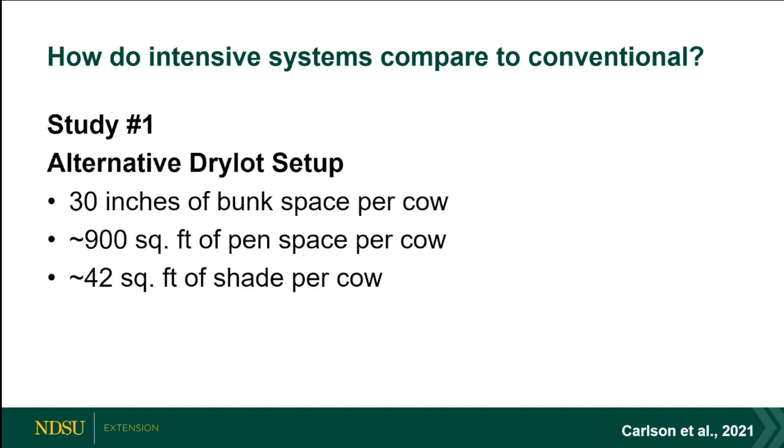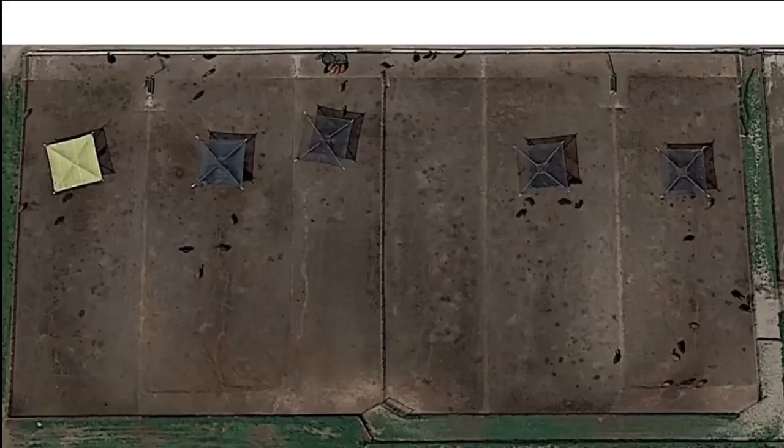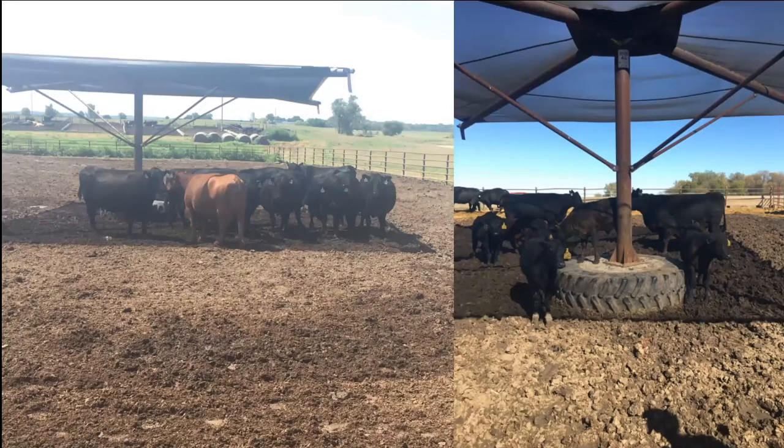Shade is really important in dry lot systems — especially providing a loafing area for those calves. We had five pens for the two-year study: four groups on dry lot and four groups on pasture, each group of 20 cows — 160 total. We ran an extra group on each system to replace cows that fell out. You get the idea: 30 inches of bunk, 20 cows per group, with shade access that cows and calves really utilized.